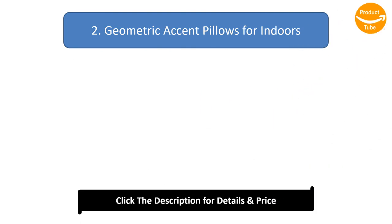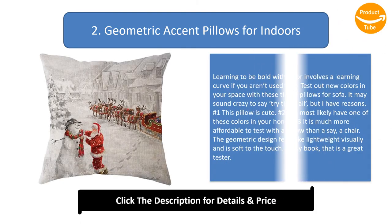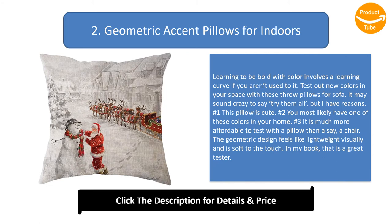Number 2: Geometric accent pillows for indoors. Learning to be bold with color involves a learning curve if you aren't used to it. Test out new colors in your space with these throw pillows for the sofa. It may sound crazy to say try them all, but here are my reasons: first, this pillow is cute; second, you most likely have one of these colors in your home; and third, it is much more affordable to test with a pillow than, say, a chair. The geometric design feels lightweight visually and is soft to the touch — in my book, that is a great tester.